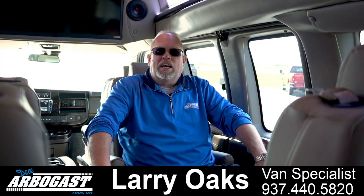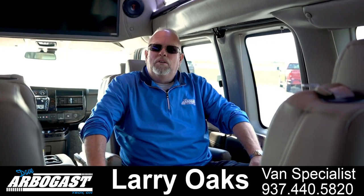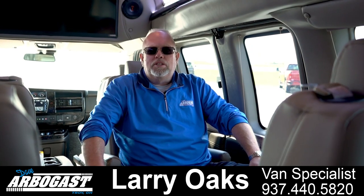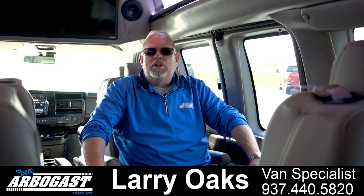Hi, welcome to GMCconversionvans.com. My name is Larry. You've probably seen a lot of my videos on YouTube. I've been doing this for over 23 years, selling conversion vans. I've seen all different types. We do nine passengers, seven passengers, and some custom stuff. So if you're looking for a conversion van, please call me, Larry.